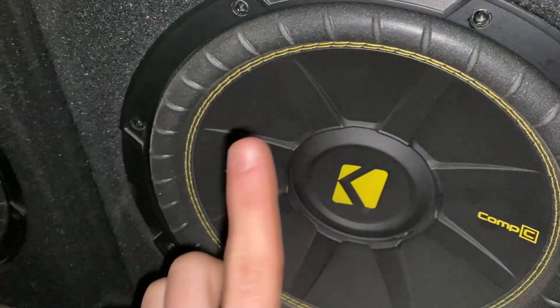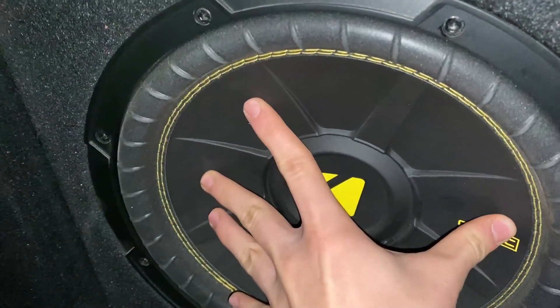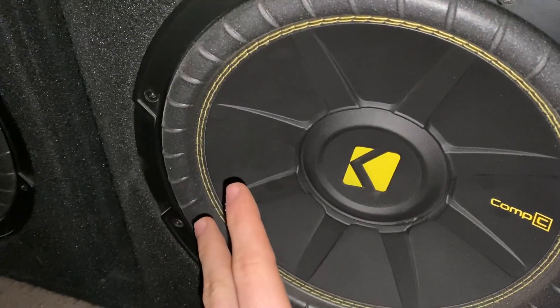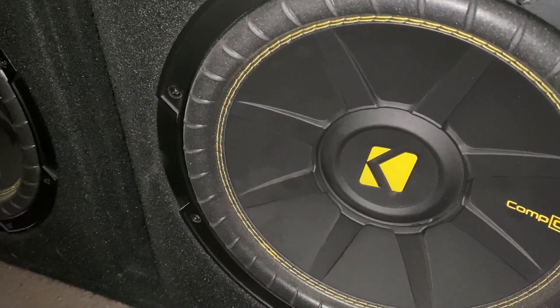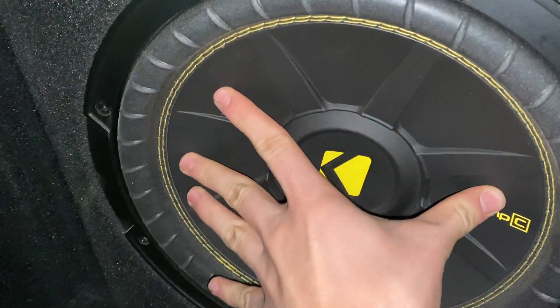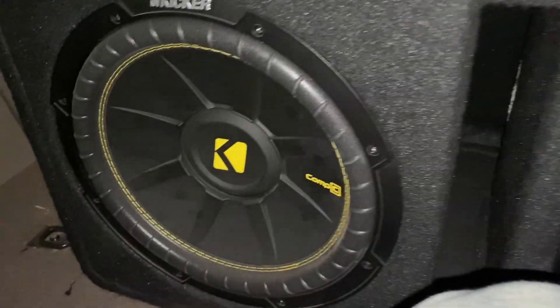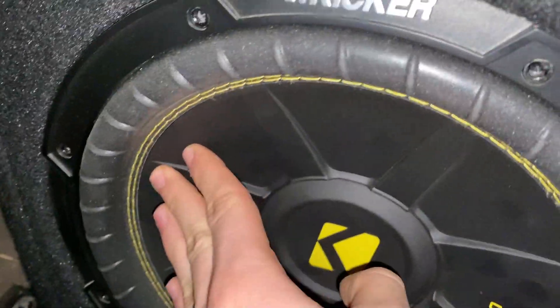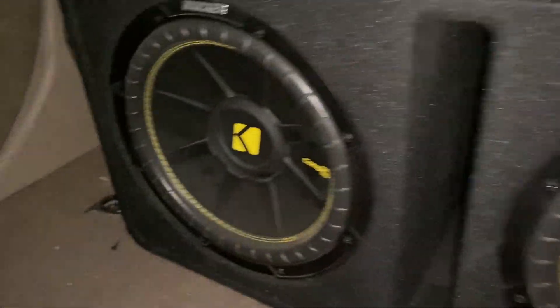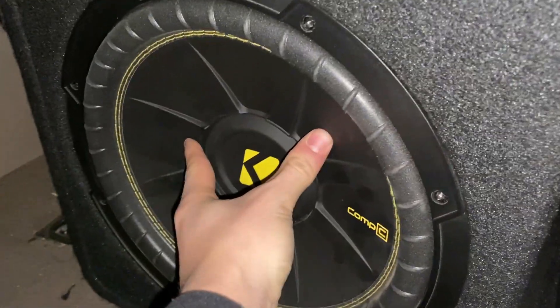Another thing to listen for with a blown subwoofer: press on the cone and listen if it's rubbing, crunching, or scratching up against something — that can be an indication of a blown sub. The first one sounds pretty good and comes back really tight. But this second one has a scratching sound to it — sounds like it's rubbing up against something — and that's what I think is the problem with my subs.